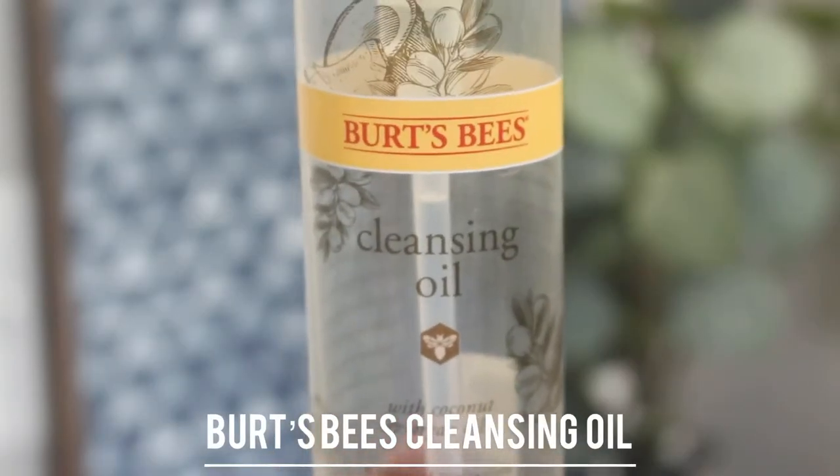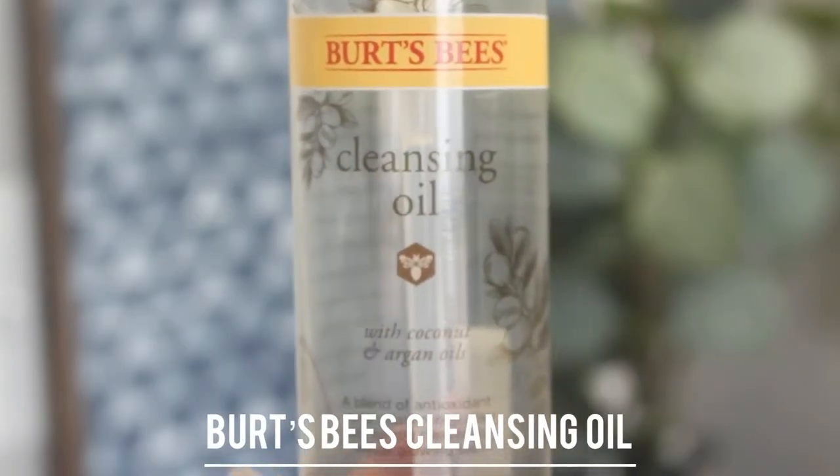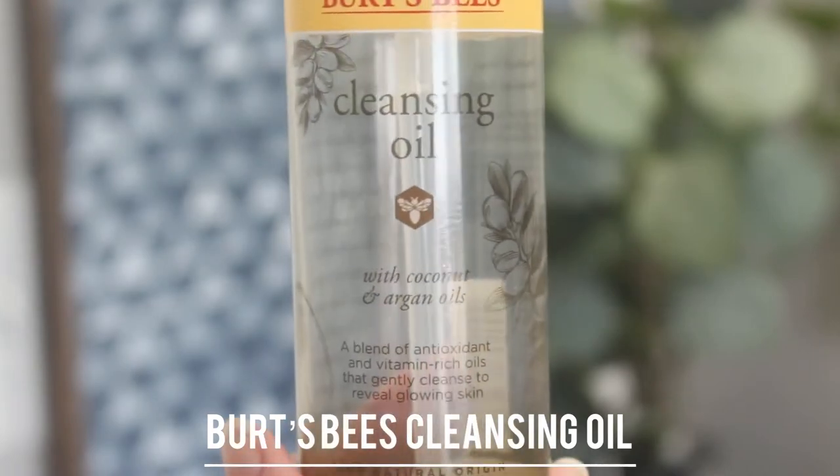For oil cleansing, my holy grail is this cleansing oil from Bird's Beeds. It is super affordable and very effective — it removes all kinds of makeup. I really like the smell too. It has coconut oil and argan oil, and it is very affordable. If you're in the market for a cleansing oil, definitely check this out. I've been using it for months and it's almost over, so I will be getting it again.